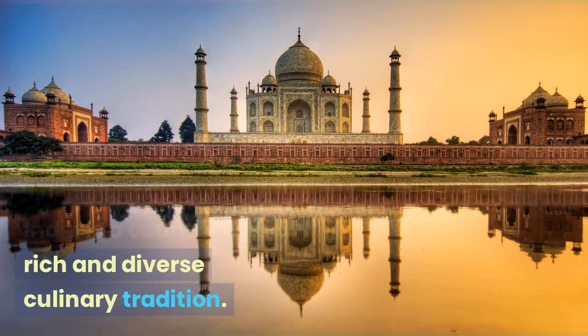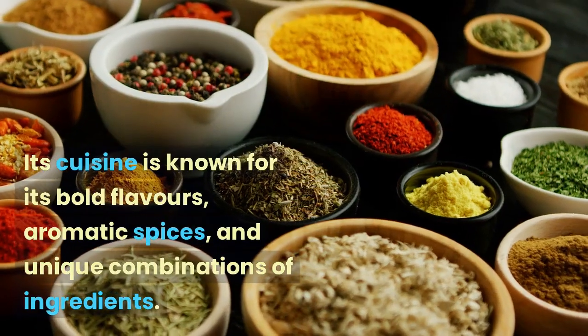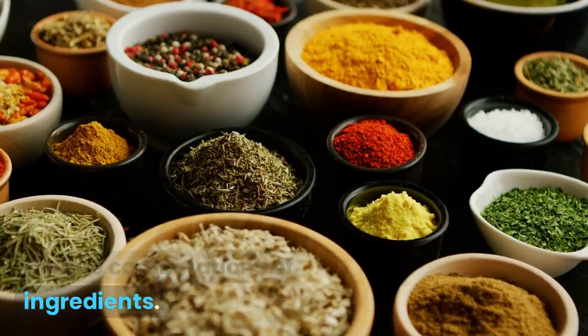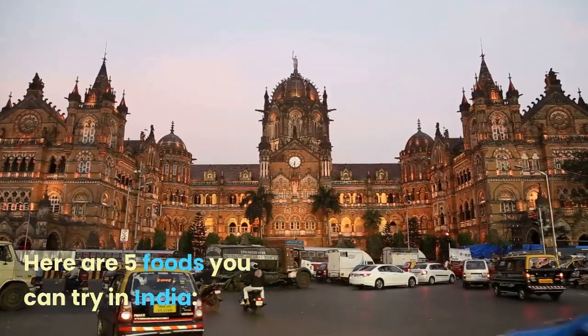India is a country with a rich and diverse culinary tradition. Its cuisine is known for its bold flavors, aromatic spices, and unique combinations of ingredients. Here are 5 foods you can try in India.